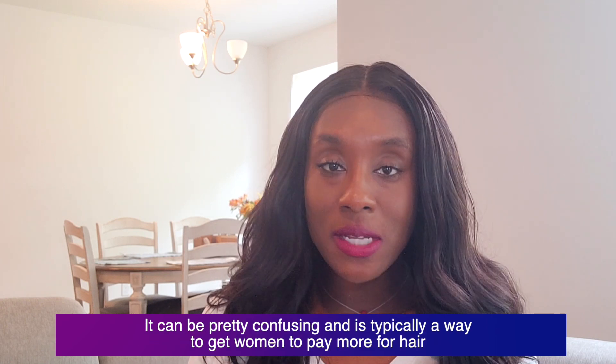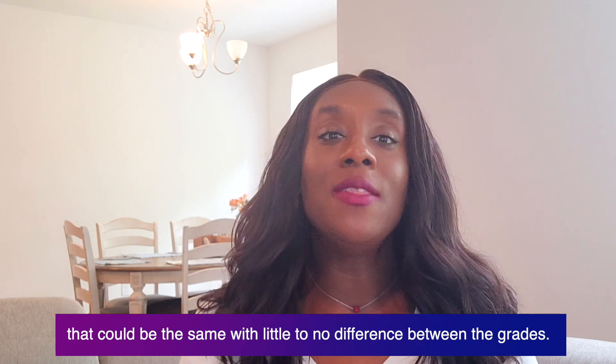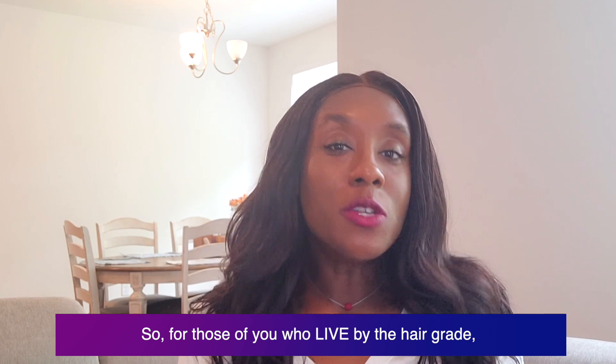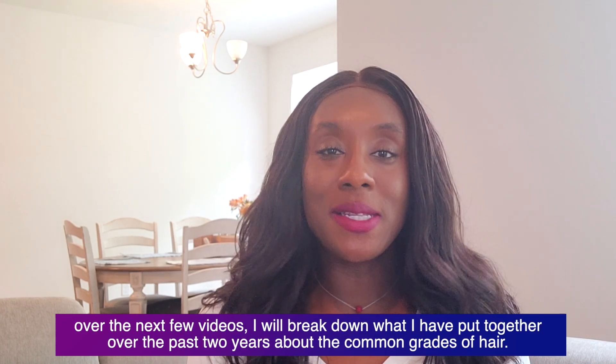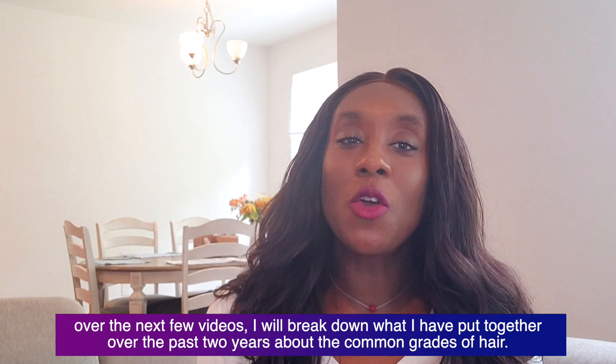It can be pretty confusing and it is typically a way to get women to pay more for hair that could be the same, with little to no difference between the grades. So for those of you who live by the hair grade, over the next few videos I will break down what I have put together over the past two years about the common grades of hair.